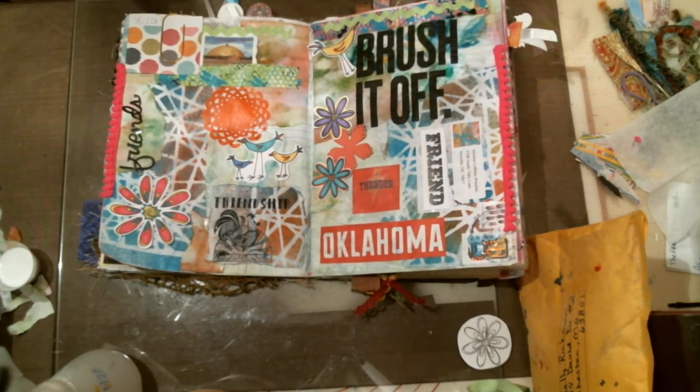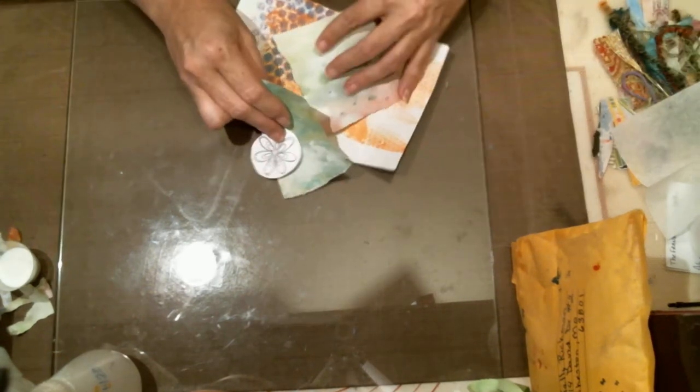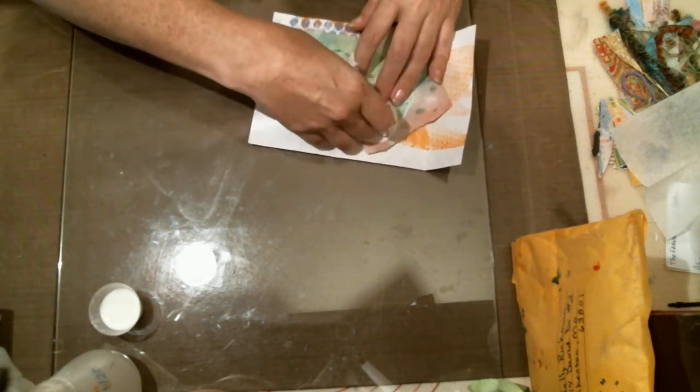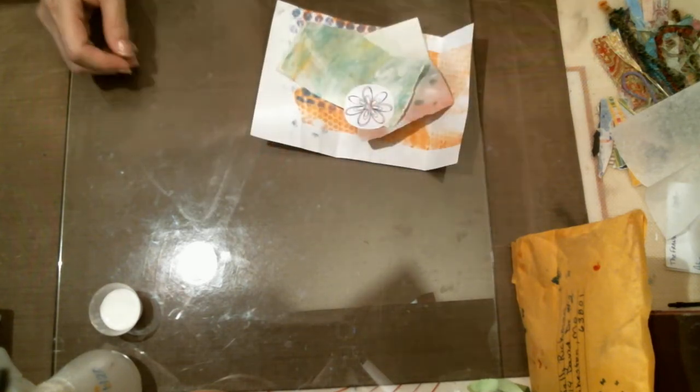I'm going to pause and get out the heat gun to dry this so I can do Mary Brewer's page next. Okay everybody, I got that dry and I have the book moved off to the side. This is all we have left of Melissa's pages. I got some little torn pieces to the side — I'm not throwing those out, I'll use them in my clusters. I'll put these in my little scrap bag, set these off to the side, and we will open Mary Brewer's now.